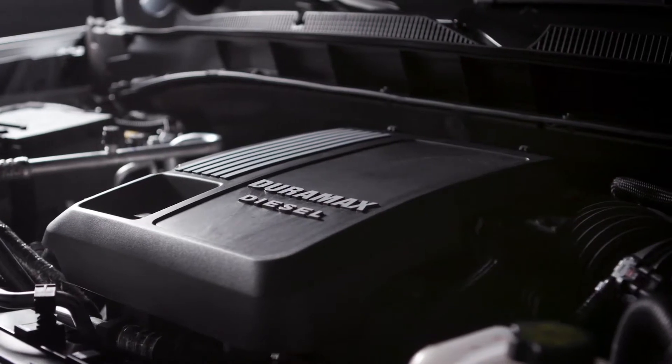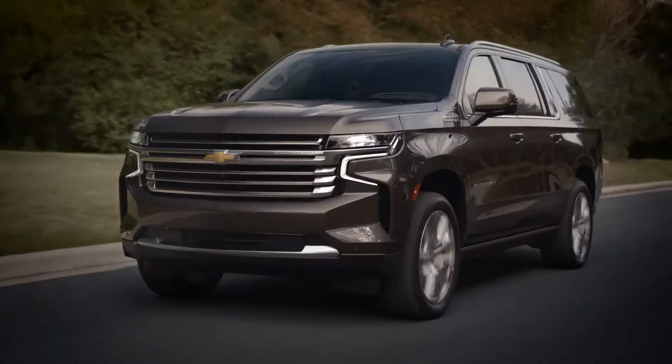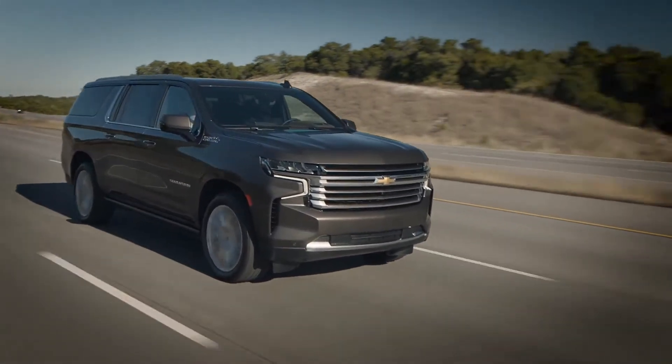Adding this engine to the proven 5.3-liter and 6.2-liter V8s was an easy choice. As we know, customers in this segment are continuing to evolve by looking for more efficient options without sacrificing capability and durability.